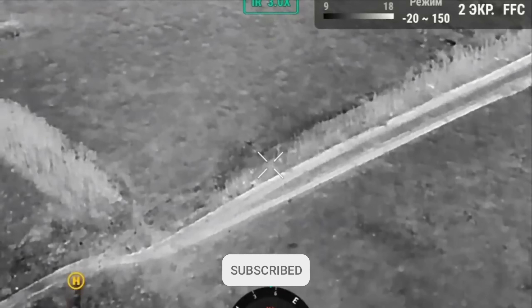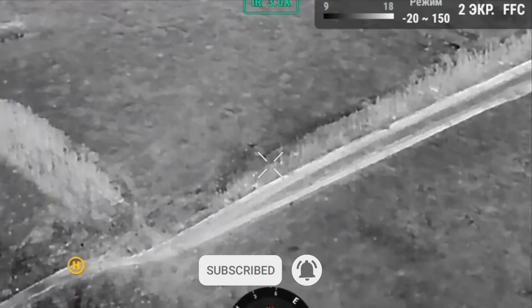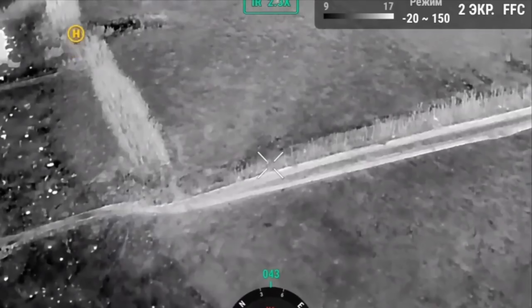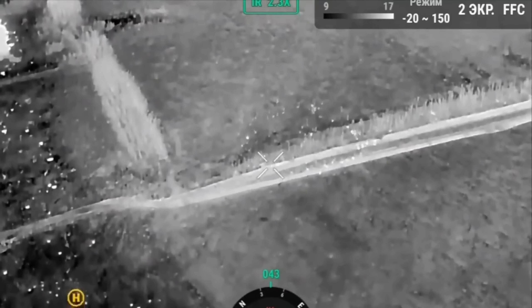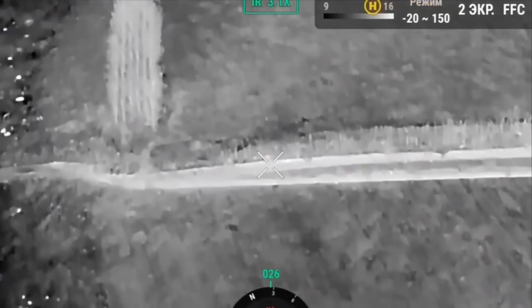While precision artillery offers great accuracy with firepower, cluster artillery can cover a much larger area, where the target could be in a more general area, such as in trenches.